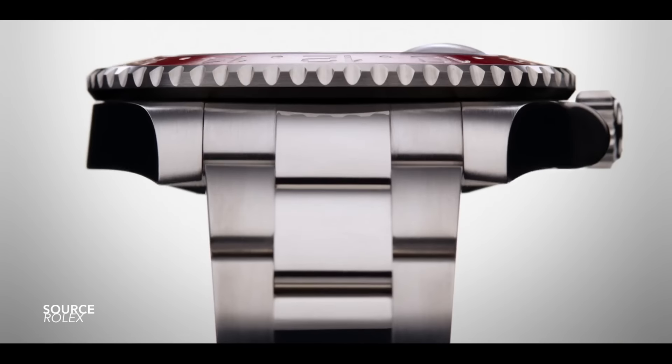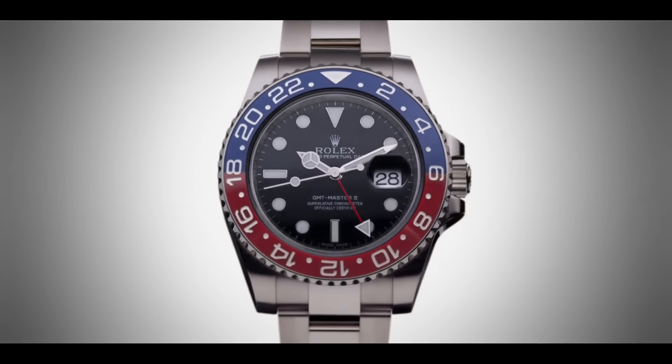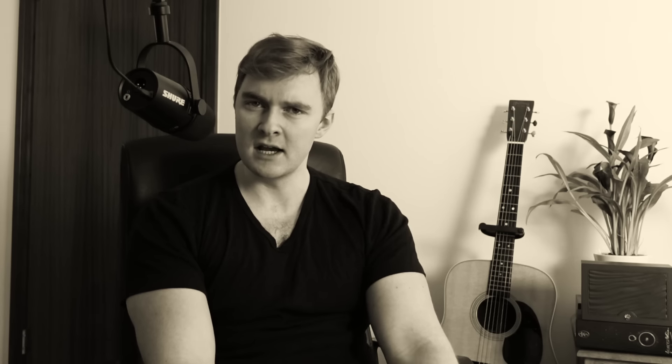But then again, Rolex is not the kind of brand to take this sort of stuff lightly, and they do like to make a statement. So let's cover what may very well be the final cycle or the end of the modern Pepsi GMT. But never fear, because if a watch this significant has to go, that means something else is going to take its place. Some of us in the background have been thinking a lot about it, and we have an idea of what it might be. I would like to think that my argument for the discontinuation of the Pepsi GMT makes sense, looking at its timeline, how long its production has lasted, and considering what could come in to replace it.